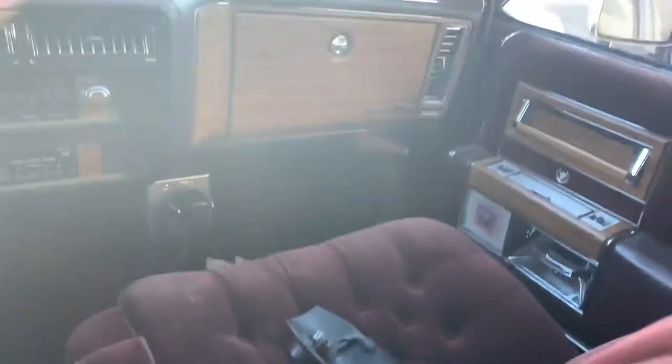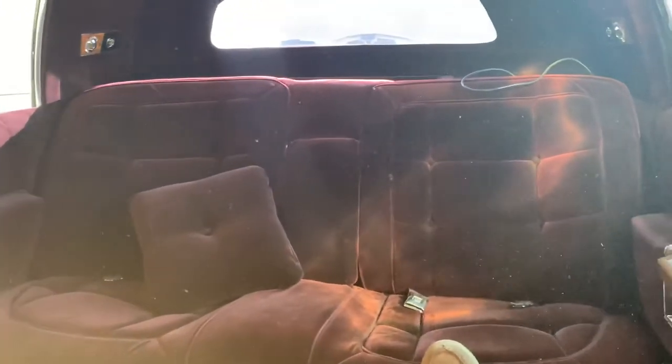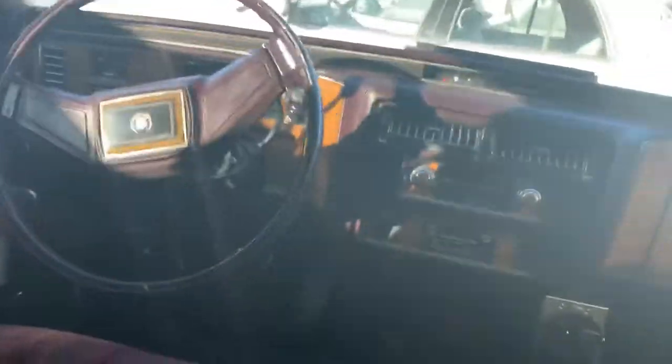Look at these seats — just gorgeous up here, absolutely gorgeous. I actually want to sit up there. Pillows, everything. I could lay down back here. Probably someone who's six and a half, seven feet could lay down back here — it's got that much space. That is incredible. I'm trying to get this door open from the inside.